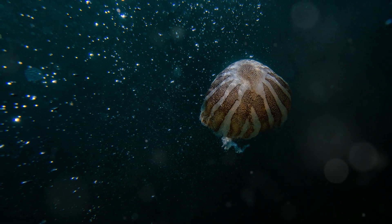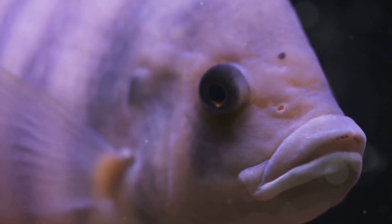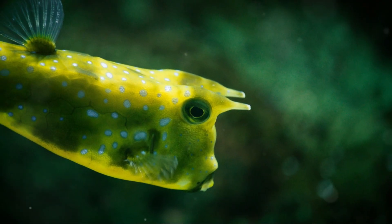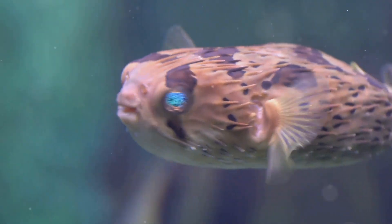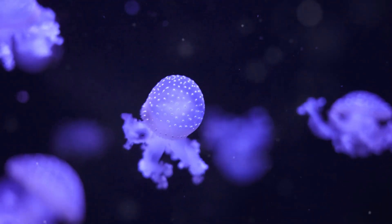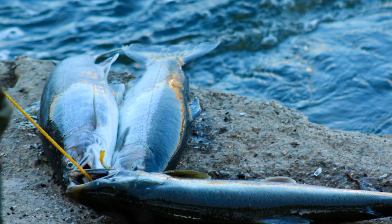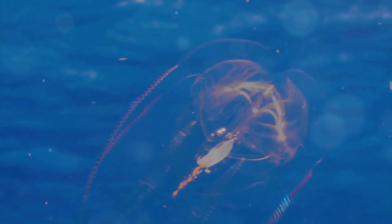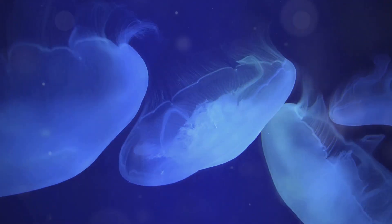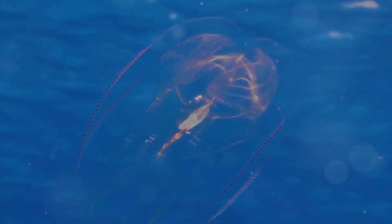Let's talk about how the blobfish lives its life in the deep, dark sea. The pressure down there is incredibly strong, much stronger than anything we experience on land. But the blobfish is built for it — its squishy body helps it survive in this extreme environment. It's like having a built-in scuba suit. The blobfish doesn't even need a swim bladder, which is like a little balloon that helps other fish float. Its gelatinous body does all the work. The pressure is so strong that it can actually crush a normal fish, but the blobfish's gelatinous skin and lack of bones allow it to withstand the immense pressure of the deep sea.